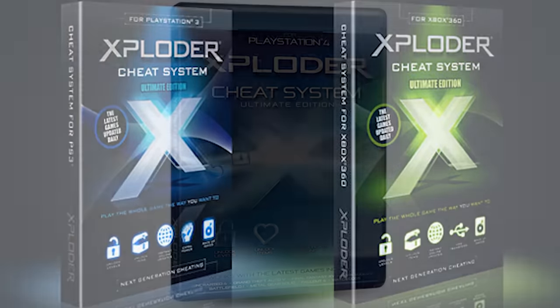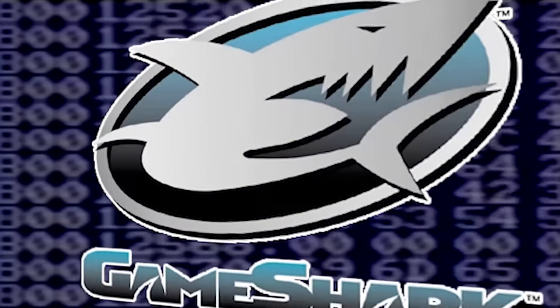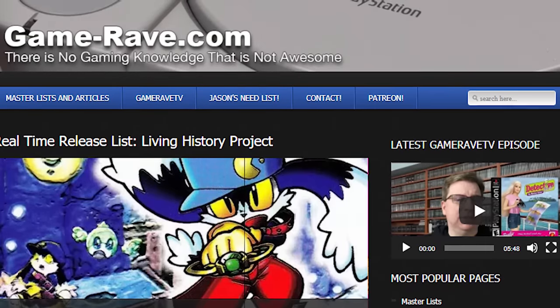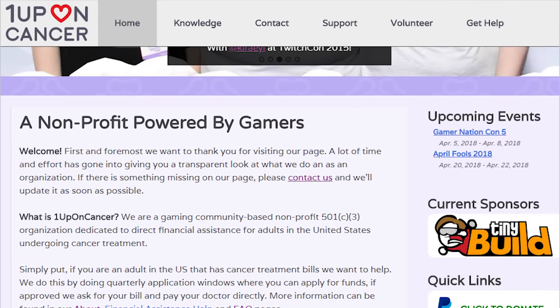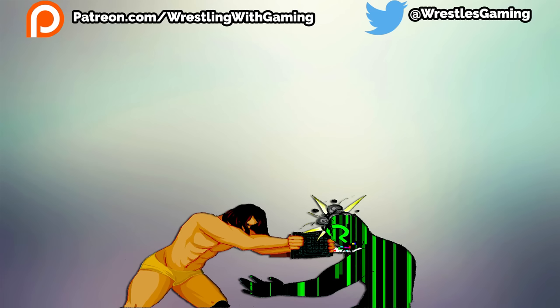There are other game enhancement devices for modern systems, but due to the nature of current hardware, it's unlikely we'll see a console cheat device that rivals the GameShark anytime soon. I'd like to thank former Interact employees Jason Dvorak and Chris Kuhl for their help with this episode. Jason Dvorak runs a gaming website, GameRave.com, as well as an excellent YouTube channel. Chris is the co-founder of the OneUpOnCancer charity, an organization dedicated to providing direct financial assistance for adults in the United States undergoing cancer treatment. If you'd like to reach out to me directly, you can do so on Twitter at wrestlesgaming, and if you're feeling extra generous, you can support the show on Patreon at patreon.com/wrestlingwithgaming. But most of all, thank you for watching.